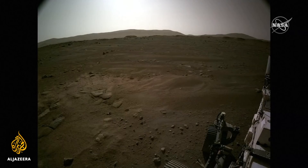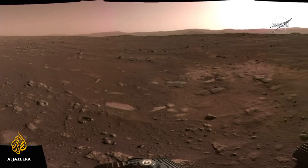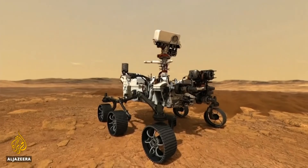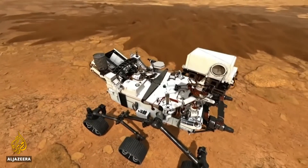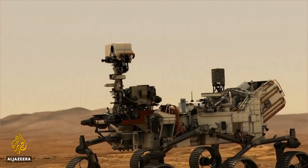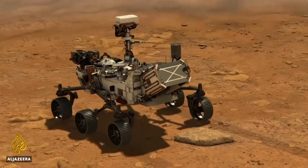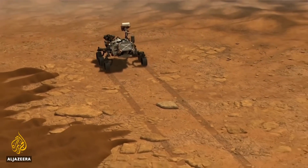NASA has also pieced together six pictures to create a panoramic of the dusty Martian landscape surrounding the rover. Perseverance will soon explore the river delta that ran into an ancient lake. There, in the dust and sediment, scientists are hoping to find fossils that prove life once existed on the red planet.